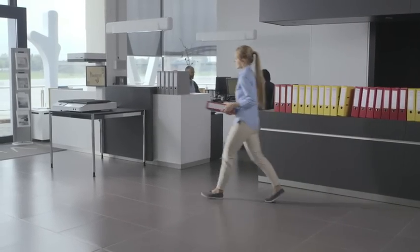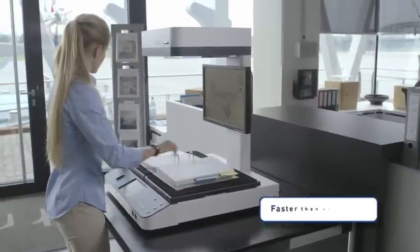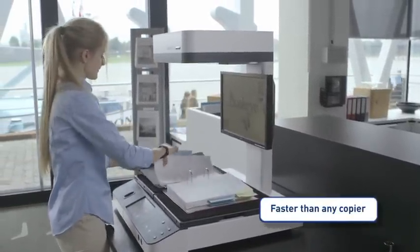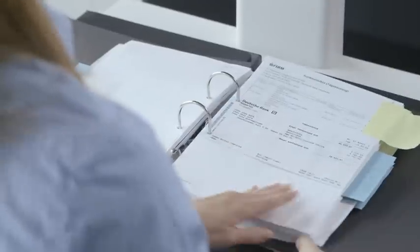Documents can be scanned and distributed directly from a folder without ever taking them out, which saves time and avoids misfiling. The inside of the folder is covered with black cardboard, and the Buckeye office scans and separates the pages perfectly.